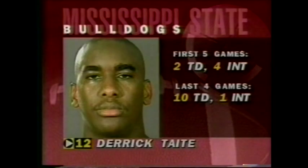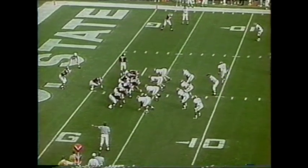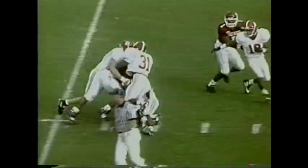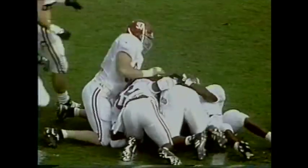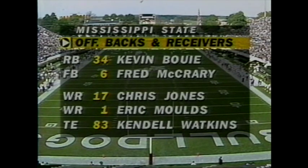Ten touchdowns, one INT, and Mississippi State has won their last four games. First and ten from the four-yard line. Hand-off will go up the middle — that's Michael Davis, big, strong running back at 6'1", 222 pounds. Bowie, McCrary, Jones — Eric Moulds is a great one, and the 299-pound tight end Kendall Watkins.